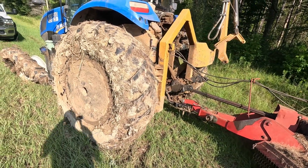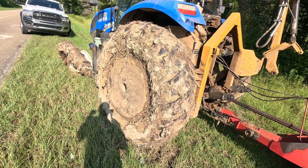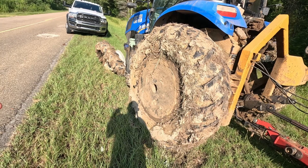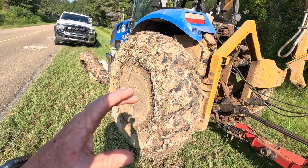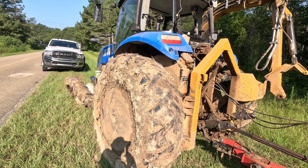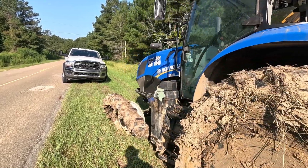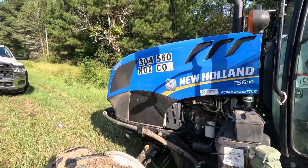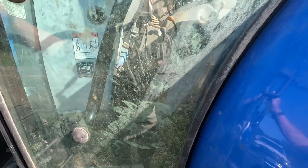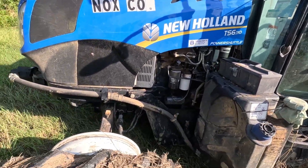Then yesterday morning, on Friday morning, when I went to come down here to get started — me and Gabe — they had a motor grader, a cab grader they were going to hook to it and pull it out. Now I had already noticed the back window and the side window was already busted out. But the front window was still in this thing Thursday afternoon, and I don't know if they busted it out yesterday morning or what happened with it.